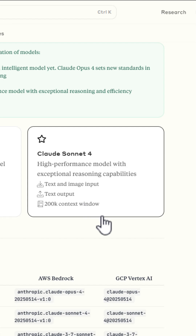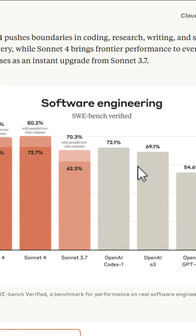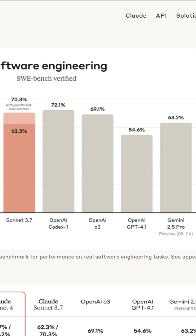Claude Opus 4 is now the world's best coding model, excelling at complex, long-running tasks. Claude Sonnet 4 is a major upgrade, delivering superior coding and reasoning while following instructions with greater precision.